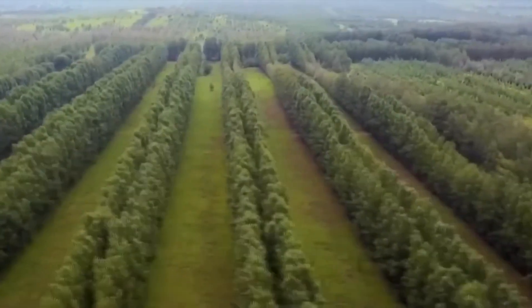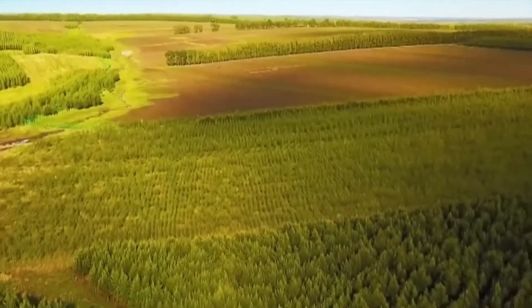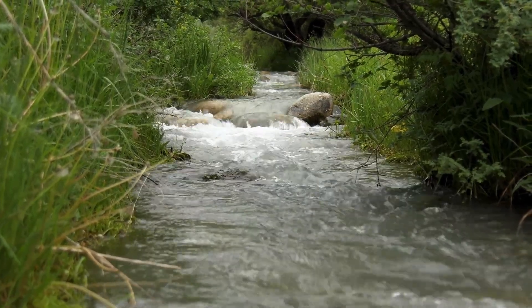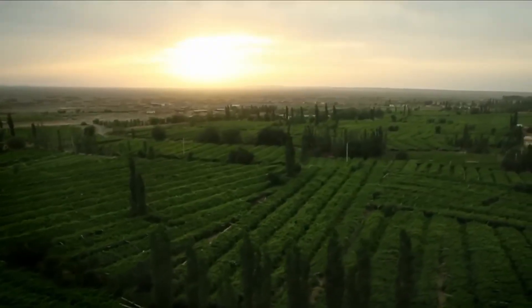The trees being planted today will provide benefits for generations to come: cleaner air and water, wildlife habitat, carbon storage, and sustainable livelihoods for millions of people.